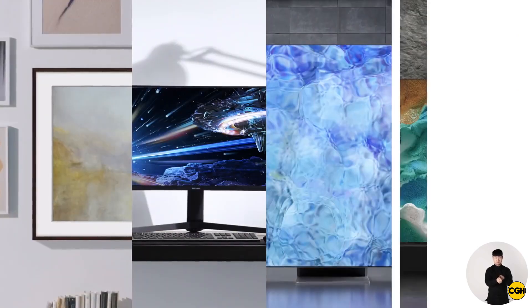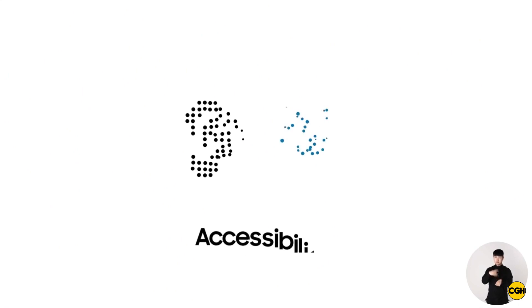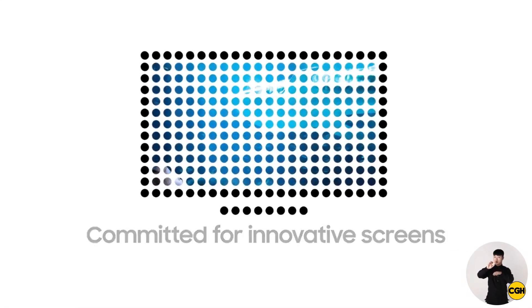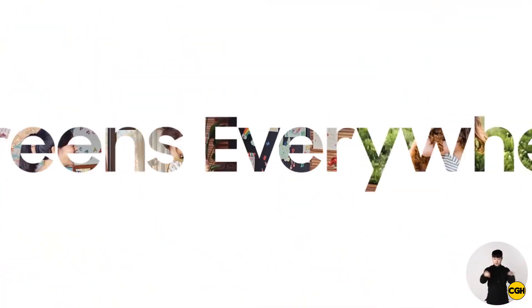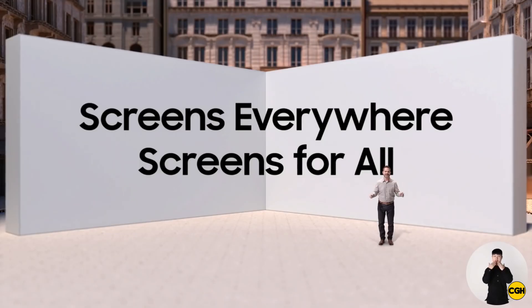From the unprecedented breadth of our smart TV lineup to our efforts to promote accessibility and sustainability, Samsung is committed to creating innovative screens anyone can enjoy for years to come. That's exactly how we're living up to our ongoing vision of screens everywhere and screens for all.